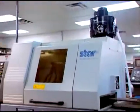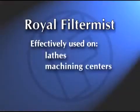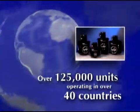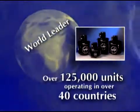For the past 30 years, the Royal FilterMist has been effectively collecting mist and smoke generated by all types of metalworking machinery, including lathes, machining centers, and grinders. With over 125,000 units operating in over 40 countries, FilterMist is the world leader in metalworking pollution control equipment.